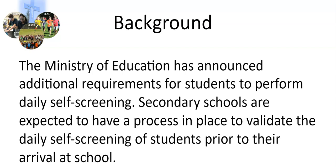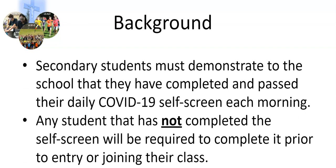Secondary schools are expected to have a process in place to validate the daily self-screening of students prior to their arrival at school. Secondary students must demonstrate to the school that they have completed and passed their daily COVID-19 self-screen each morning. Any student that has not completed the self-screen will be required to complete it prior to entry or joining their class.